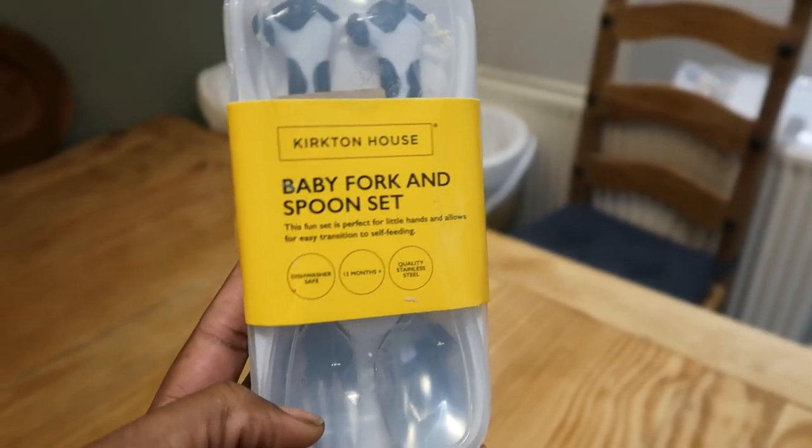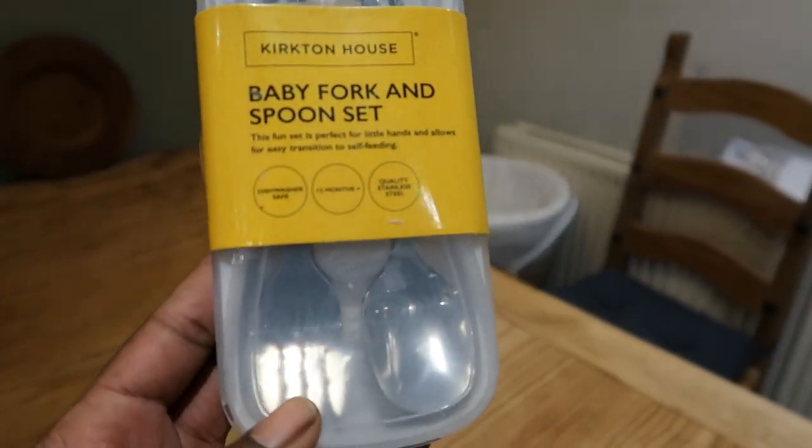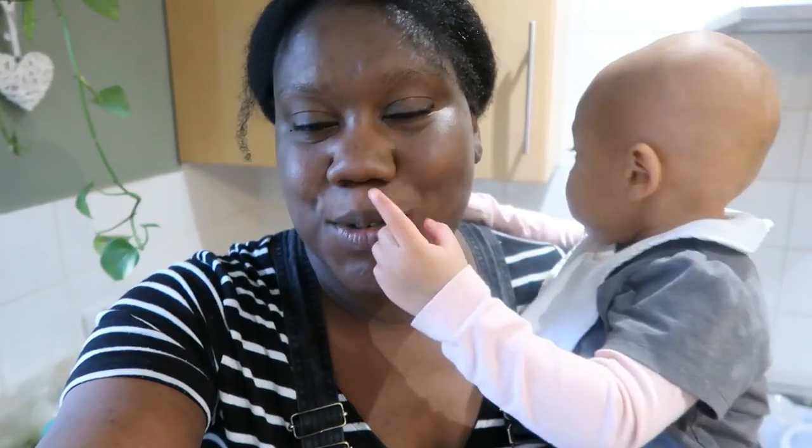Oh, I also found this at Aldi's — a baby fork and spoon set. Olivia has her own fork and spoon already, but this one has a little animal on it so I thought it would be really nice to see how she gets on with it. Right guys, thank you so much for watching! I hope you enjoyed my shop — it wasn't a little one, it was quite big! If you did enjoy it, please thumbs up, like, comment, and subscribe. Love you lots, bye!